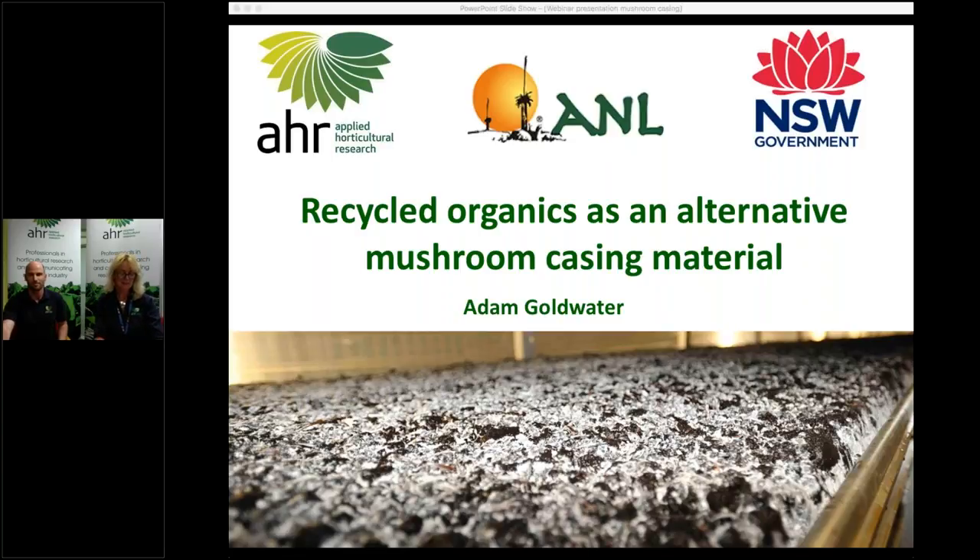Good afternoon and welcome to today's webinar on using recycled organics as a partial replacement for peat in casing. My name is Jenny Ekman, I'm from Applied Horticultural Research and I'll be moderating the webinar today. We are joined by Graeme Price and our presenter Adam Goldwater.